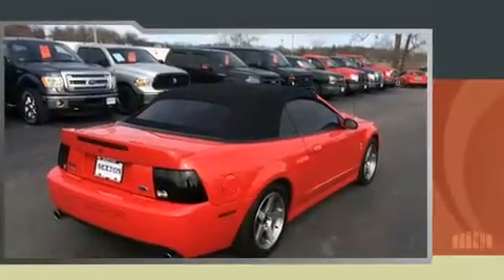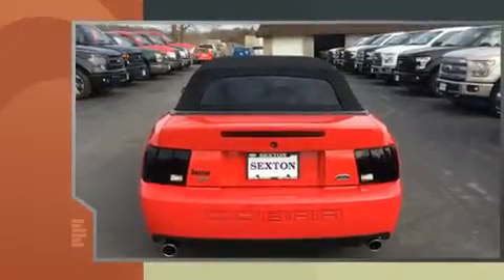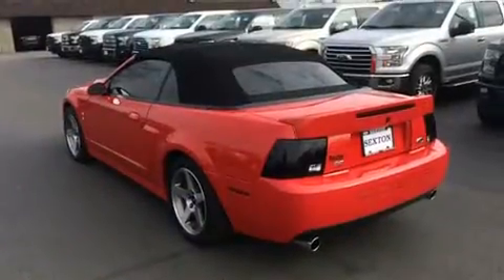A 4.6 liter V8 engine pairs with a sophisticated 6-speed automatic transmission, providing a spirited yet composed ride and drive.